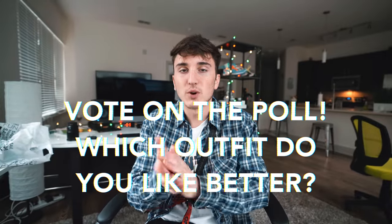Thank you guys so much for watching. If you enjoyed, leave a like down below. I'll see you guys next time. This is Harrison, signing out.